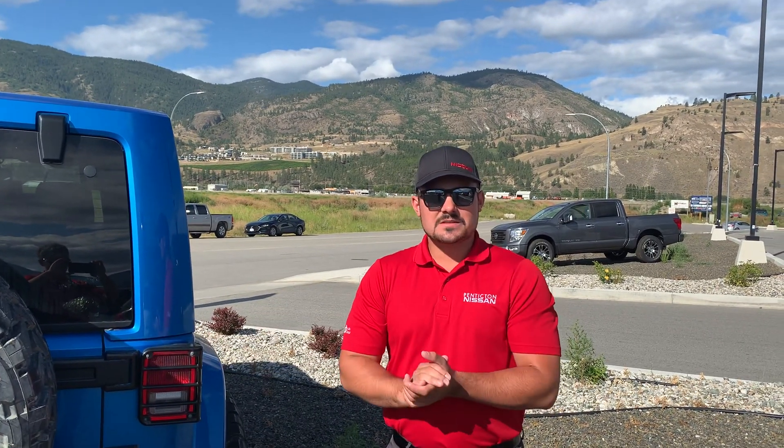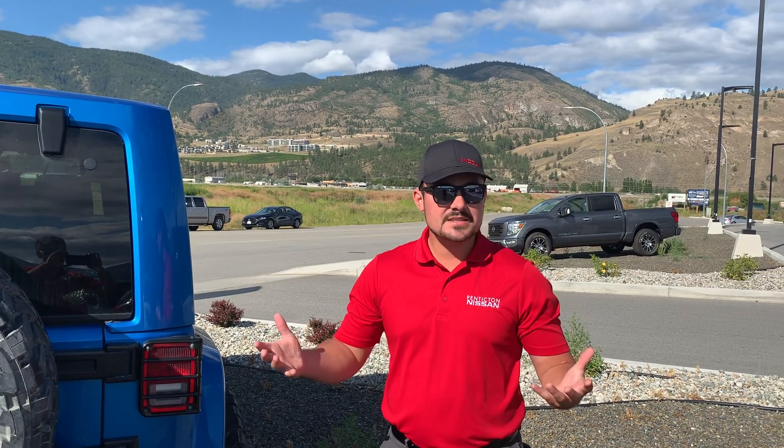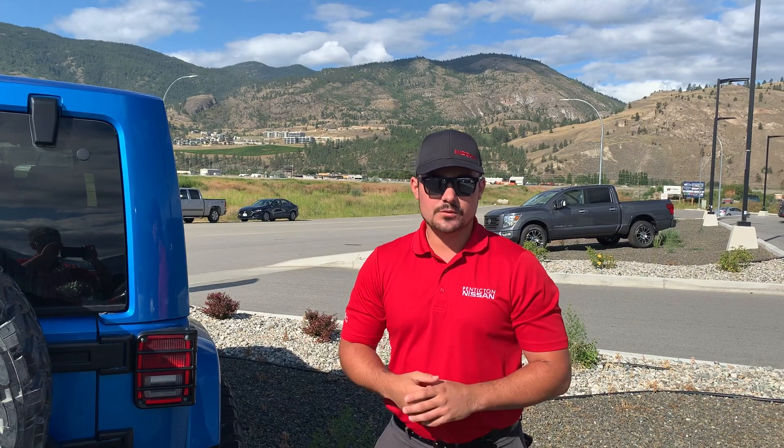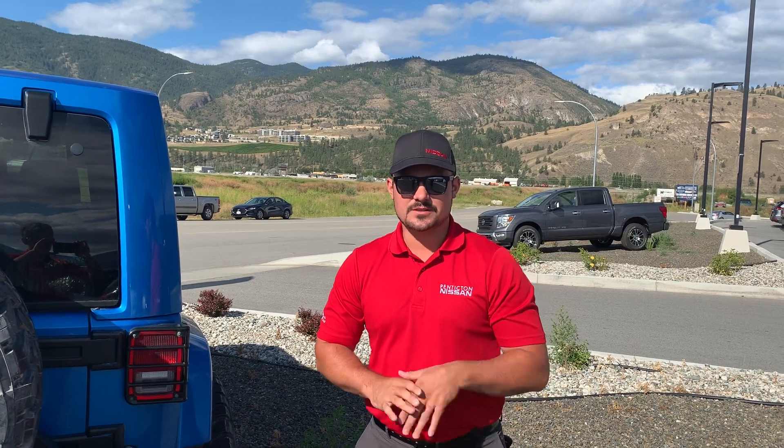Come on down to Penticton Nissan today to possibly take it out for a test drive. Right now we have employee pricing, which is a huge benefit for you — you pay what we pay. Give me a shout, my number is 250-809-6259. Talk to you soon.